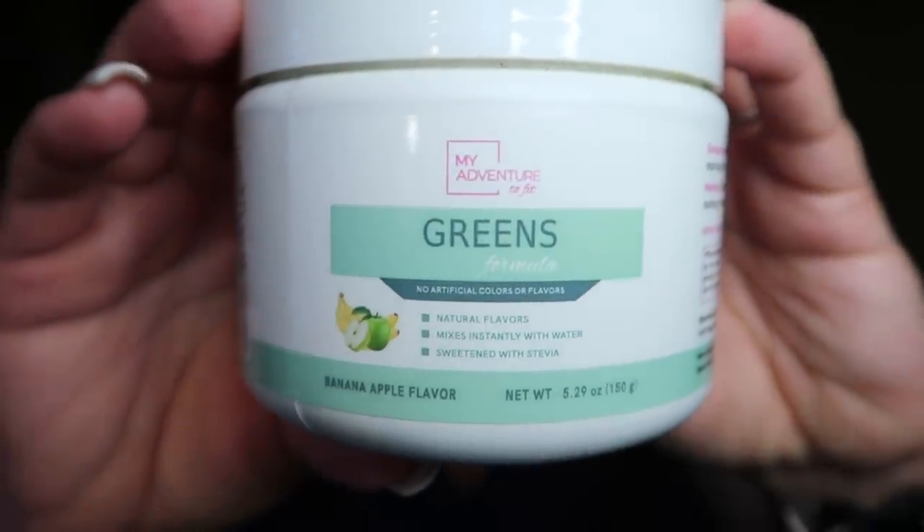It's time for me to take my greens. I use the My Adventure to Fit greens in the apple banana flavor — these are my all-time favorite greens. They just came out with a new flavor of CalMag, which is their calcium and magnesium supplement. I have the raspberry lemonade one, but they also came out with a kiwi strawberry limited time flavor. I'll link these down below. This is also my pre-workout, which you'll see me take before Jazzercise tonight. I dry scoop my greens — it's a great way to get in your greens for the day.